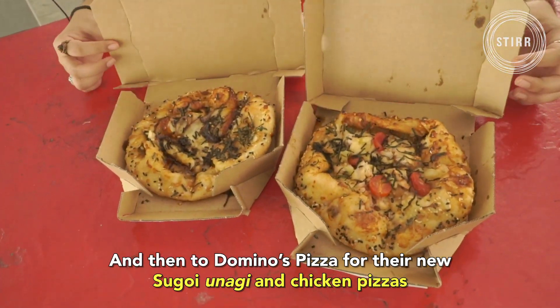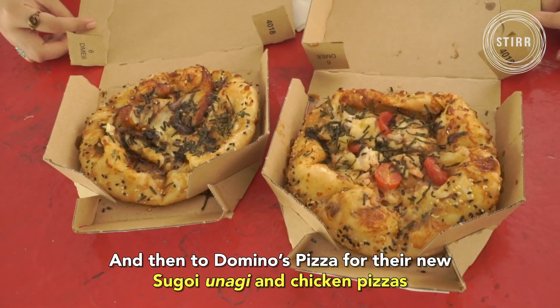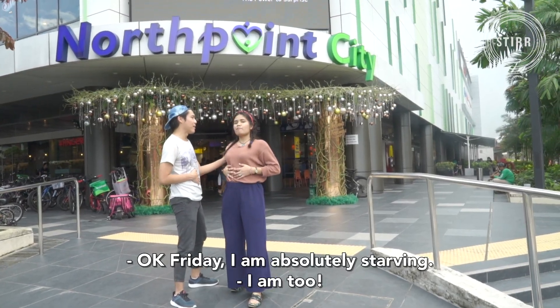And Domino's Pizza for their Sugoi unagi and chicken pizzas. Okay, it's Friday, I'm absolutely starving. I am too! Let's go!